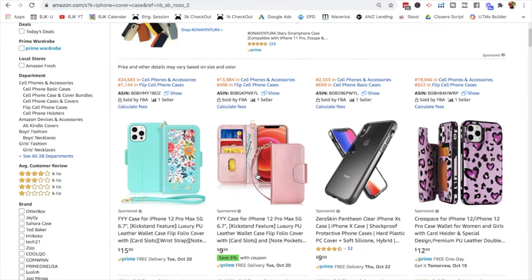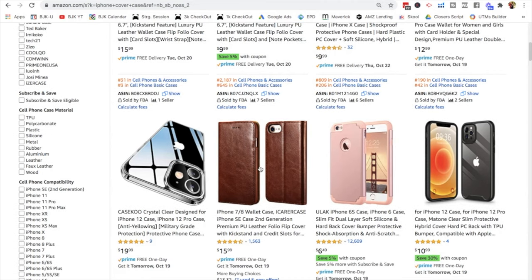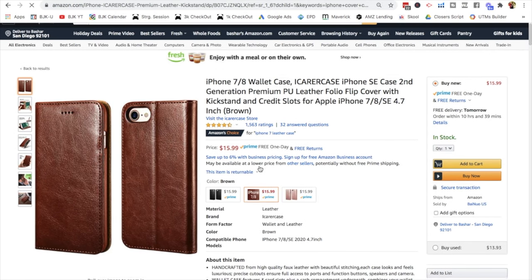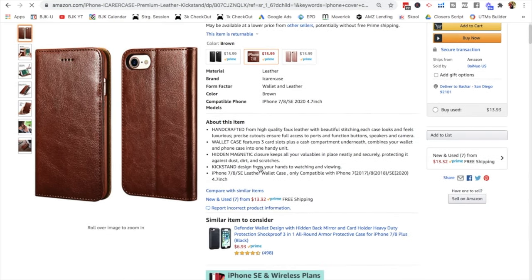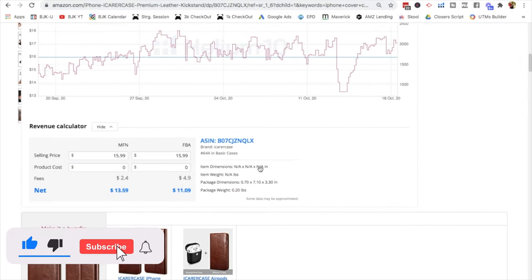What I do is I start thinking of products that I might feel like could be a seller — perhaps I've been utilizing other traditional methods to find these products — and then I go and put these keywords in Amazon. I'm not saying that this iPhone cover case is a great product; it's actually terrible. But when you click on a listing, obviously it tells you all the information about the listing — description, all that stuff.